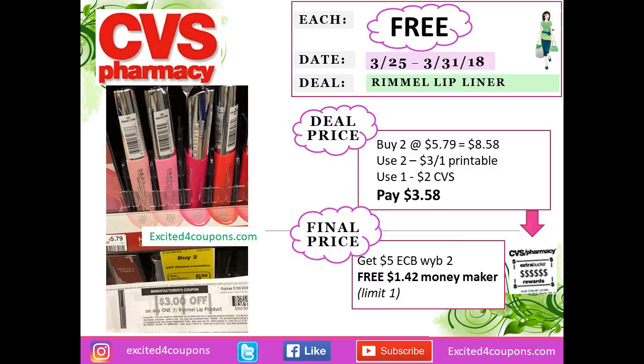This is such a great deal. I really wanted to try a product I like from Rimmel, and there are printable coupons available for lip, eye, and face. So I purchased two of the lipstick at $5.79 each — total $11.58. I used two printable coupons deducting $3.00, and my card also gave me $2.00 on CVS for any Rimmel. So I paid $3.58, but got back five ECBs, making this free and a $1.42 moneymaker.